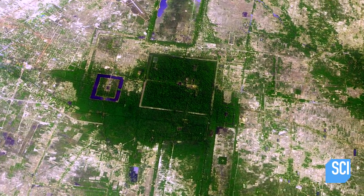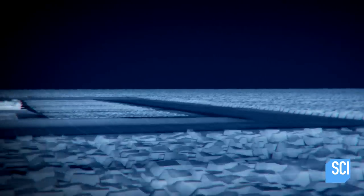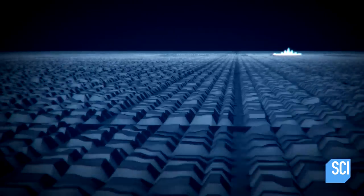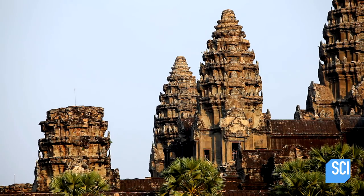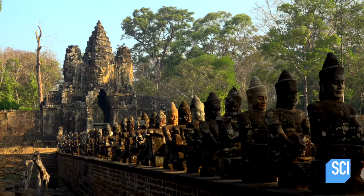This discovery isn't just big — it rewrites the history books of human civilization. The X-ray eyes in the sky reveal a city and civilization more advanced and sophisticated than archaeologists ever imagined. But the images also leave them baffled.